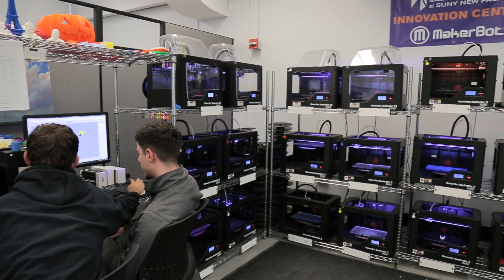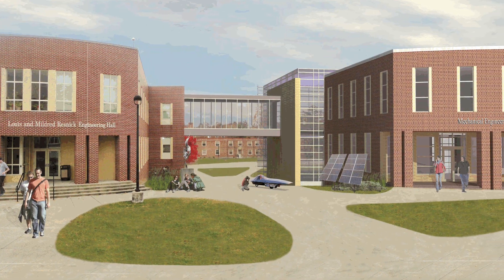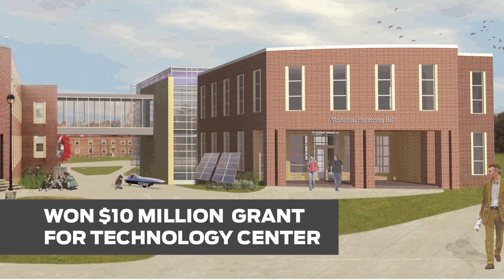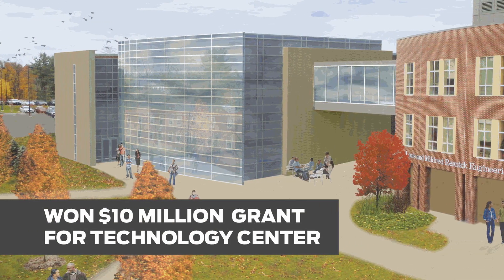We began this project with two $250,000 private funding sources. We took those pieces, built the curriculum, got started on things, and that momentum allowed us to build into a SUNY 2020 grant, which is an infrastructure grant that's helping us build an engineering innovation hub.